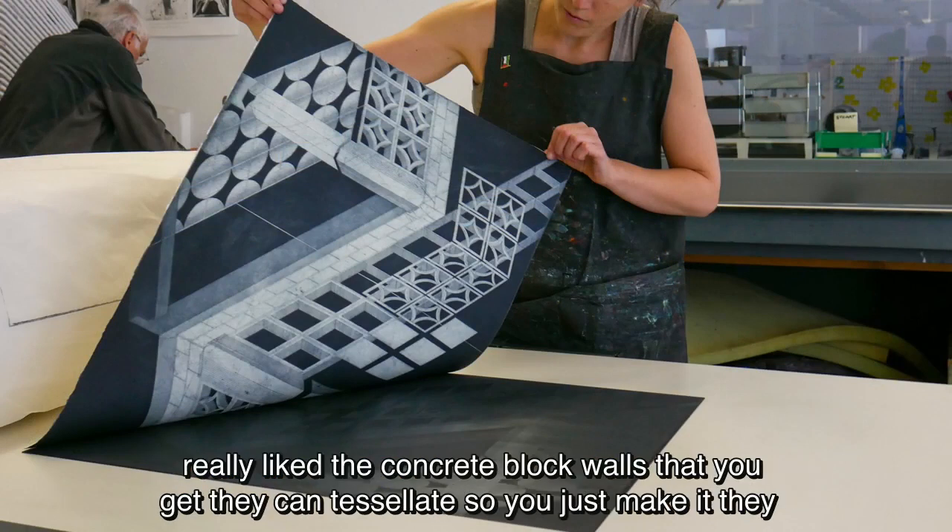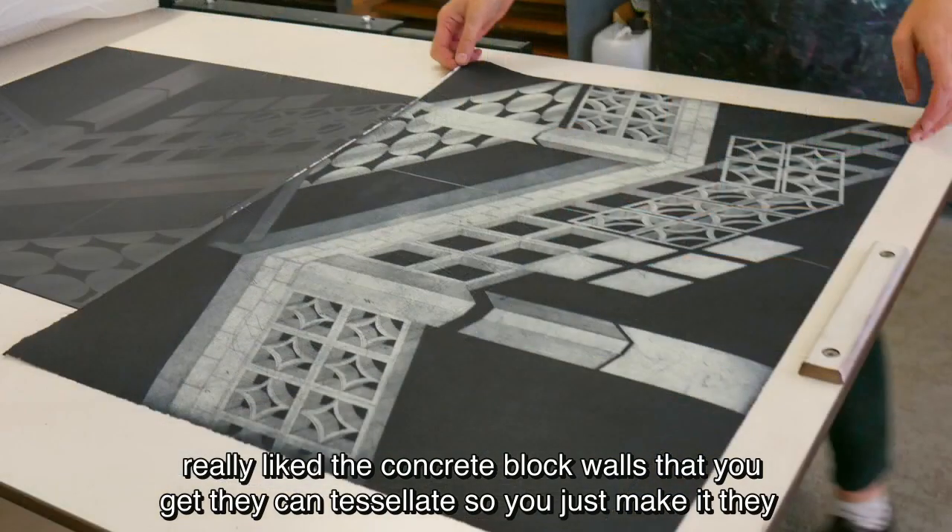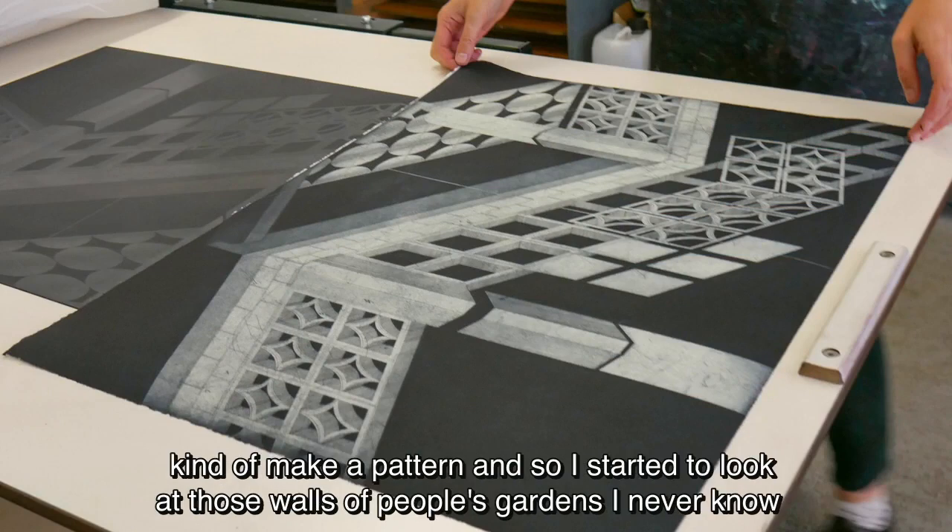I've always really liked the concrete block walls that you get. They can tessellate — they kind of make a pattern. So I started to look at those walls of people's gardens.